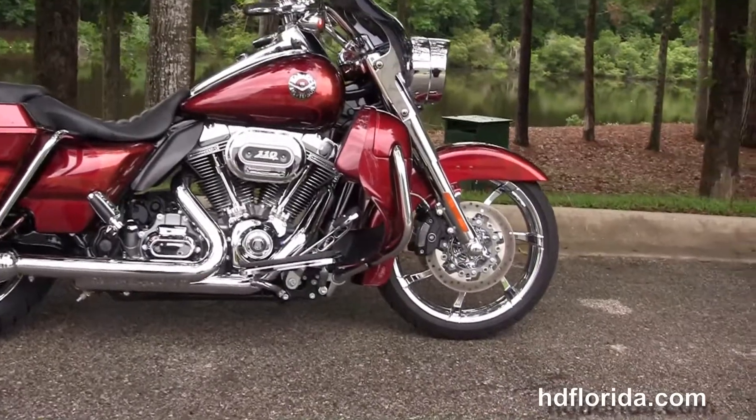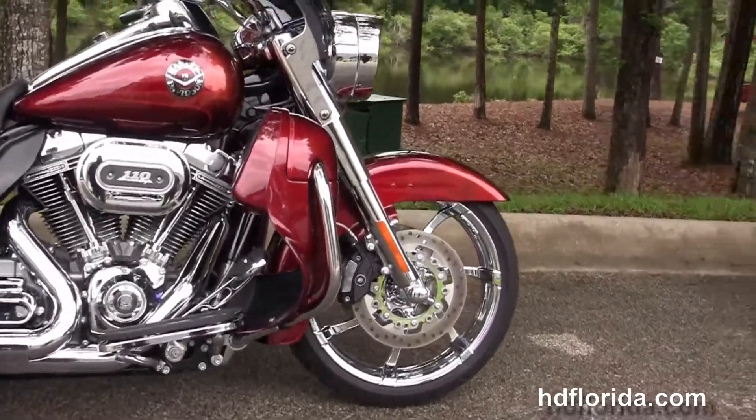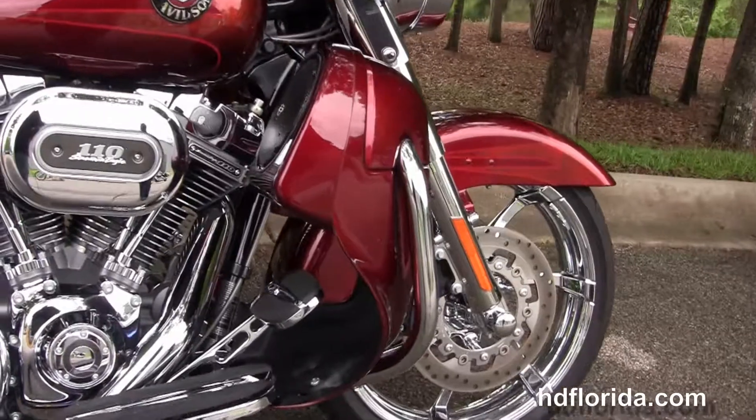This Road King CVO starts out front with the chrome front forks, the chrome agitator wheels with the matching rotors and four piston Brembo calipers.